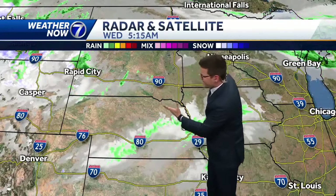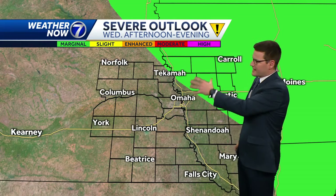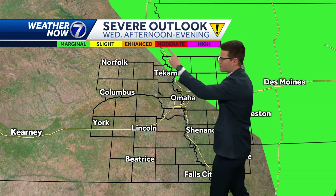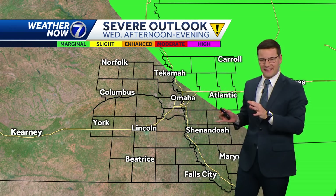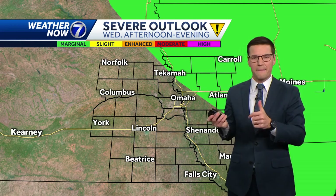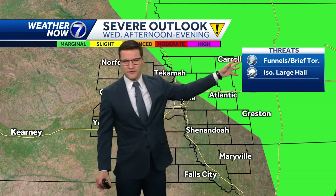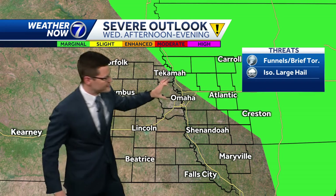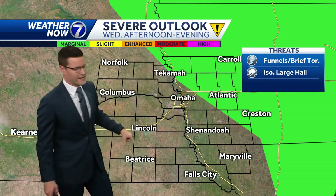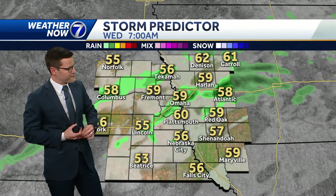That upper-level low is going to move east today, and as it does, we'll watch for more storms to bubble up. A few of those could be on the stronger side, mainly north of the metro. There's a marginal risk for severe weather across far northeast Nebraska and more west-central Iowa. There's a lot of spin in the atmosphere, so any storms that do pop could rotate — we could see a few funnels and maybe a brief tornado, along with an isolated large hail threat, more north and east of the metro, though we could still see a few thundershowers in our area through the afternoon.